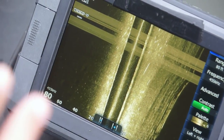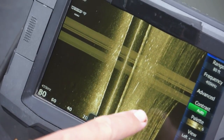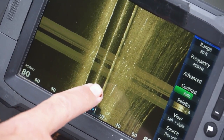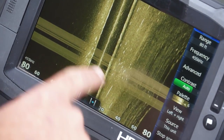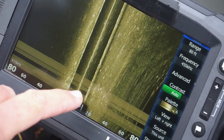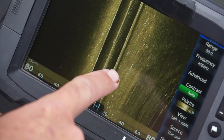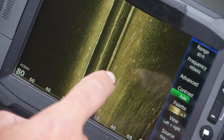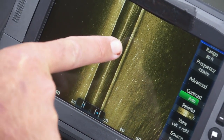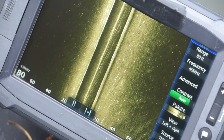Now let me show you what crappie look like on the graph versus bass and red ears. A longer white line without a shadow behind it is most likely a bass — in winter, bass are down on the bottom, not suspended. Individual white dots are going to be bluegills and red ears. If you see dots balled up tightly with black shadows off behind them on side imaging, that's most likely schooling crappie. One bigger line is most likely a largemouth. Let's go try to track down some crappies.